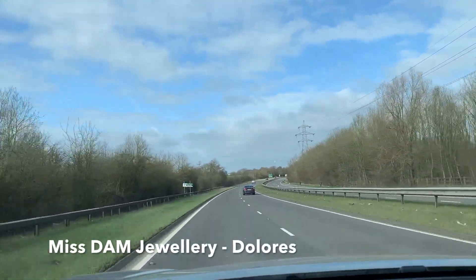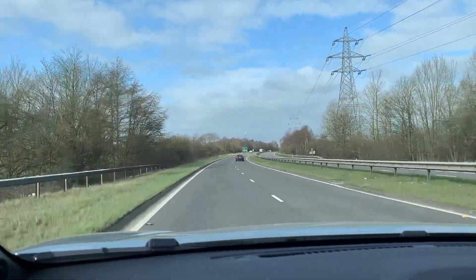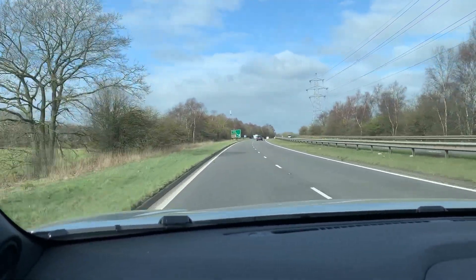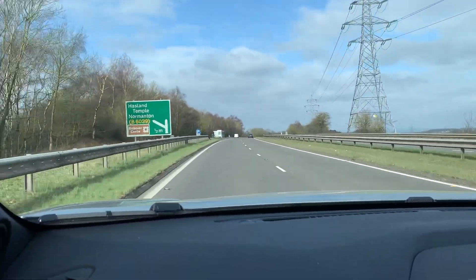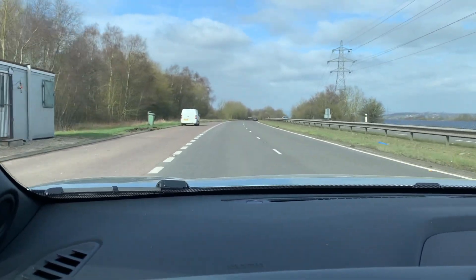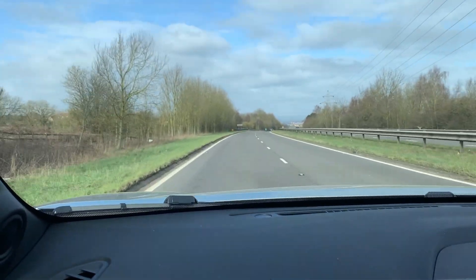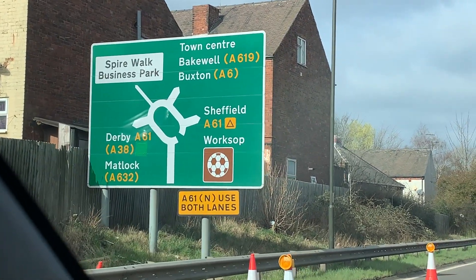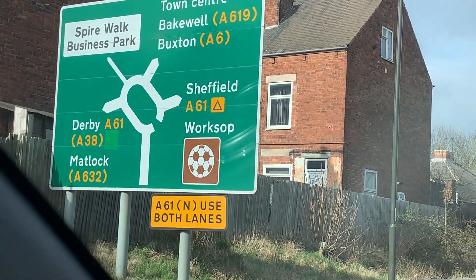We're on a little adventure today. Where are we going? What are we doing? What's happening? Is it a secret? Not so much — we will be there shortly. I'm just showing you the road. We have to head to Chesterfield first and then go north. Now we have a choice. Is it Bakewell? Is it Buxton? Sheffield? Worksop? Derby? Or Matlock?